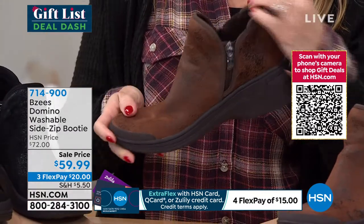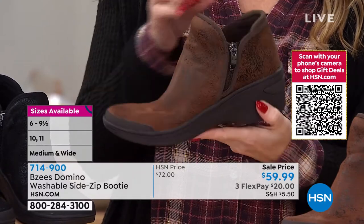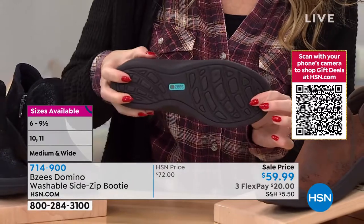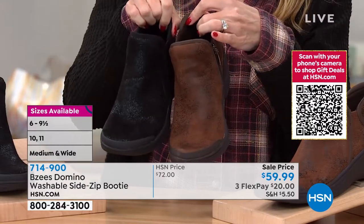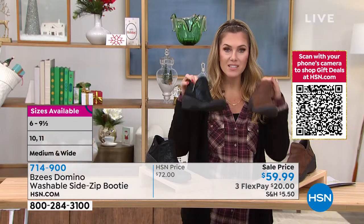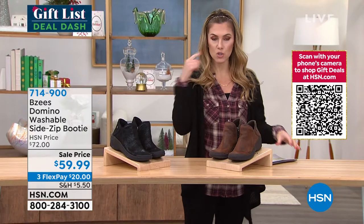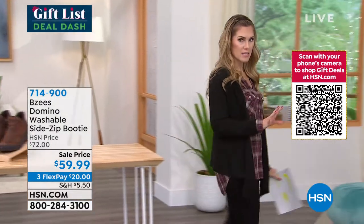Lots of stretch and maneuverability in the upper. You've got traction on the bottom. These are flexible and really lightweight. We also have it in black. We have sizes starting at 6, half and whole sizes until 10 and 11, medium and wide widths. These are washable booties — put it to the test. There's so much comfort on the inside you can't see, but your feet will thank you. That's what you're going to find with all of our BZ shoes this entire hour. As soon as you see something you like, buy it and check out, because we go really quickly with our sizes and colors.